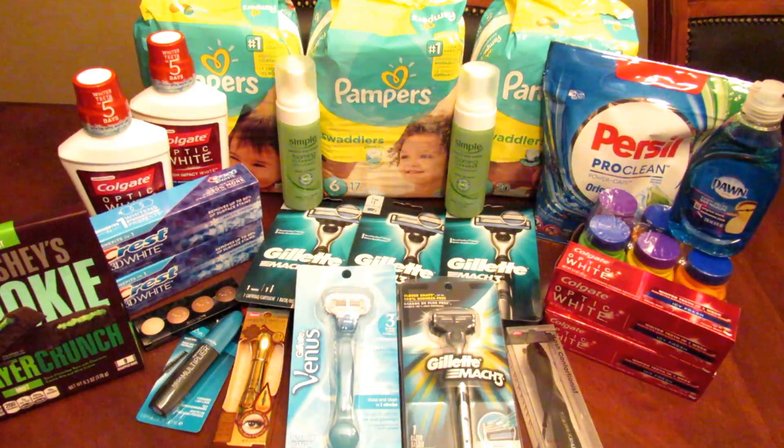I think it was an awesome haul. I know everybody has these big moneymaker videos, but this was no percentage-off coupon — just a $10 off $50, all CRTs and no Red Plum inserts. So for those of you who don't get Red Plum, hopefully some of these deals can help you out.